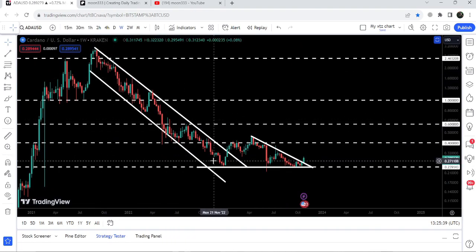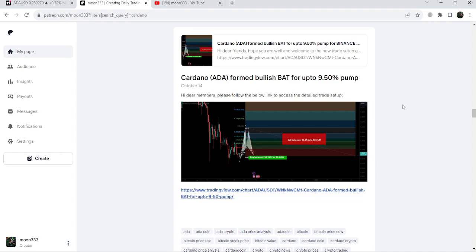You can see it has already broken out a very big down channel as well. I would also like to share with you my most recent trade signal for Cardano that I shared a few days ago on the 14th of October 2023 with my members, and this move has produced almost 22% pump so far.